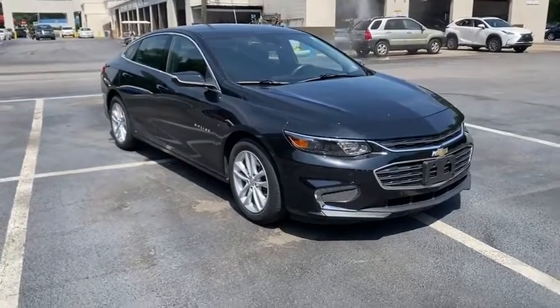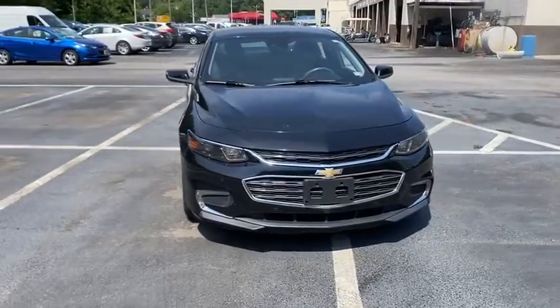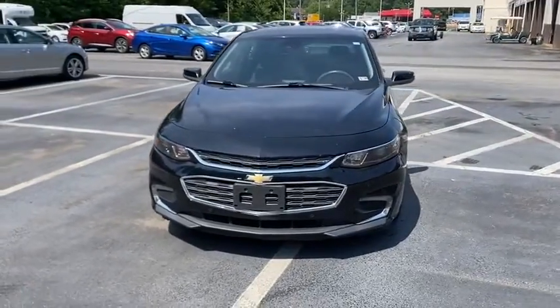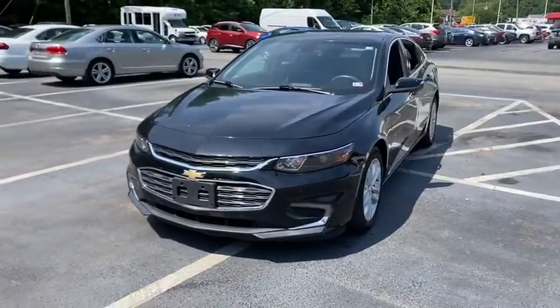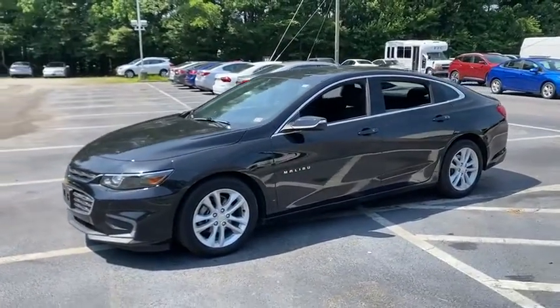Come test drive the 2017 Chevrolet Malibu, a combination of performance and fuel economy. The Malibu is a great commuting car. This vehicle has less than 55,000 miles. Here are some of this vehicle's great options.